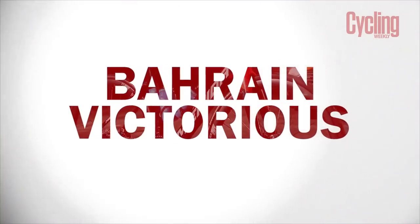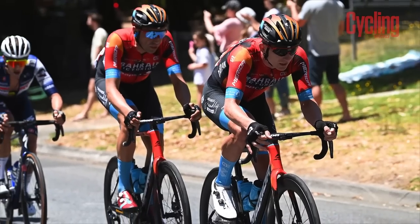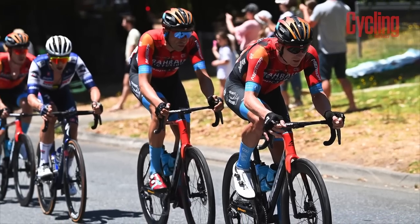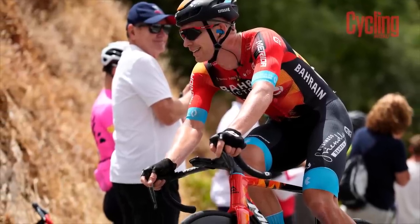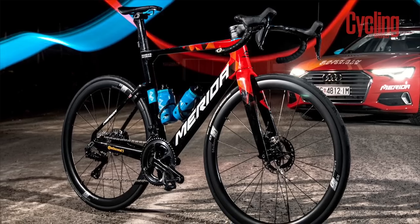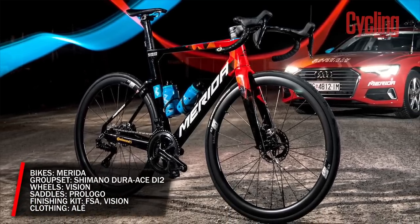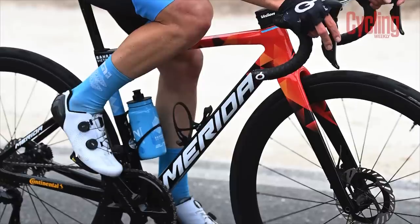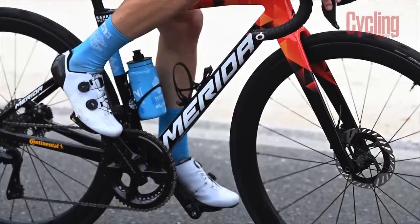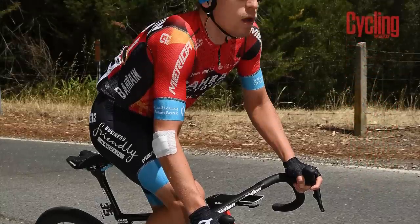Another team that's subscribed to the 'if it ain't broke' school of thought — Bahrain sets out for its seventh season riding familiar gear. Merida is again the bike supplier, with its Reacto, Scultura, and Warp TT models forming the lineup. Shimano Dura-Ace is also retained as the team's groupset, with wheels from Vision, saddles from Pro Logo, and finishing kit handled by FSA.